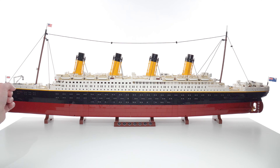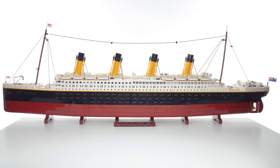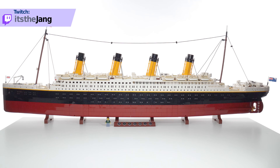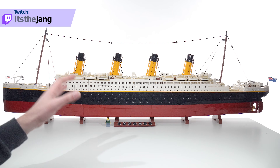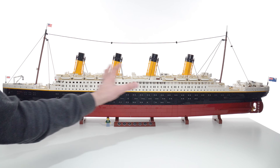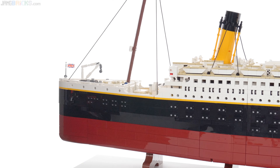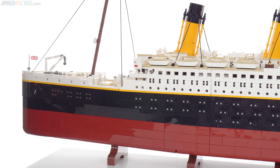This measures approximately 135 centimeters in length — that's about 53 inches or nearly four and a half feet. If I put a completely random minifigure into the scene, you see it's completely dwarfed. There is nothing else to compare to this from LEGO as an official product for visual impact. This takes up so much space and commands so much attention in a room. It is absolutely a statement piece, a tour de force for LEGO.